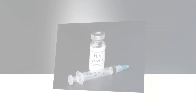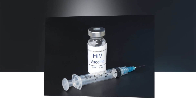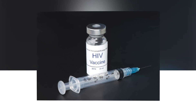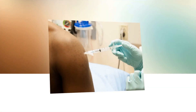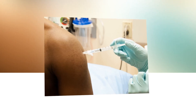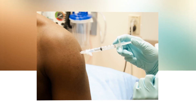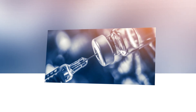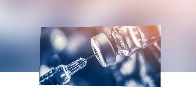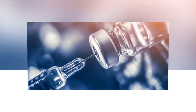HVTN 142 is taking place at six sites in the United States and four in South Africa, and will enroll 95 HIV-negative participants. Participants will be randomly assigned to one of four study arms — three arms will each receive a different dose of the vaccine and one will receive a placebo. To optimize participant safety, the study will only enroll people already living with asymptomatic CMV. Initial results are expected in late 2024, and an optional long-term sub-study will follow volunteers for up to three years after their first vaccine dose.